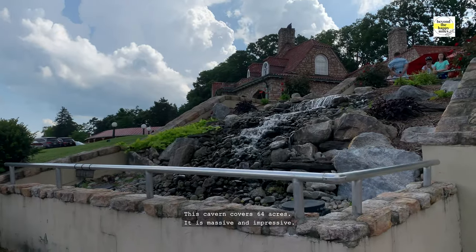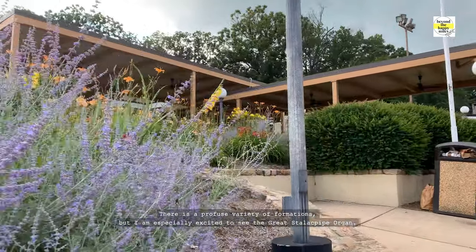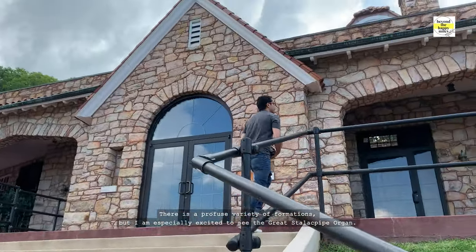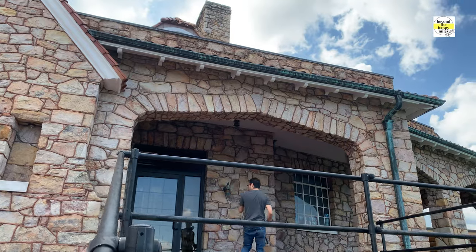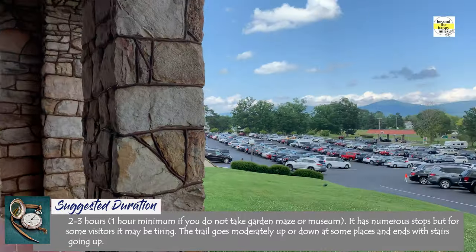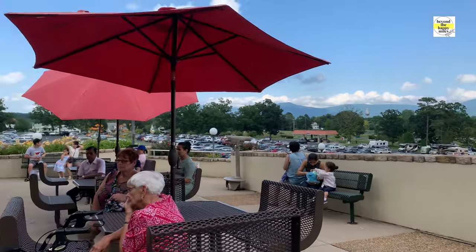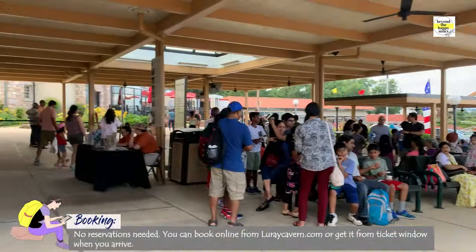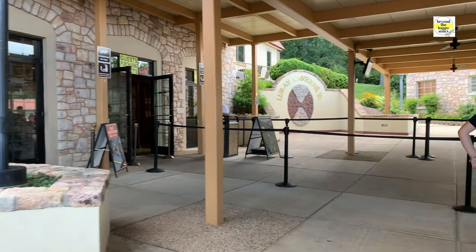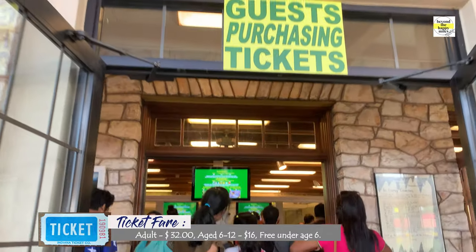This cavern covers 64 acres. It is massive and impressive, with a profuse variety of formations. I am especially excited to see the great Stalacpipe Organ ballroom — one of the greatest natural wonders there is.